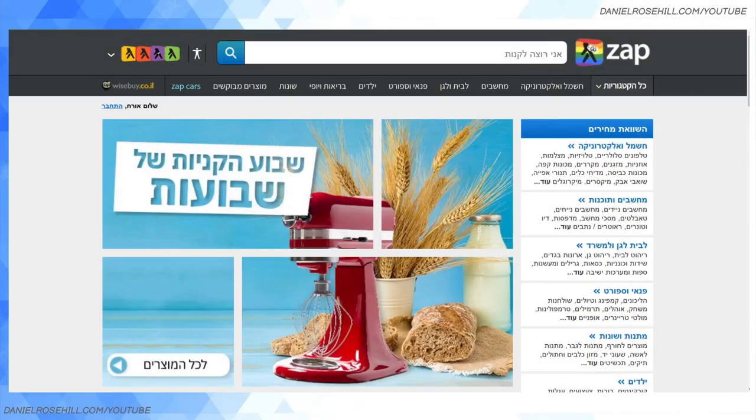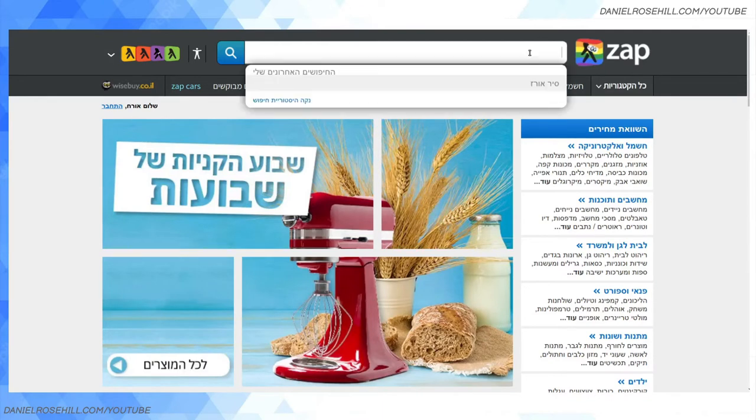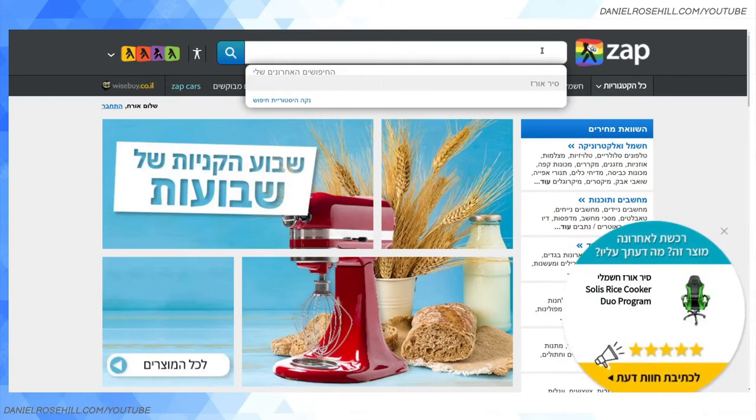Hi guys, welcome back to my YouTube channel. Daniel Rosa here. I thought I'd do a video today on the Israeli website called Zap. It's a price comparison website, and this is part of my YouTube playlist called 'Living in Israel,' intended for people like my wife's relative who have just moved to Israel. I'm gradually sharing all the knowledge I've picked up over seven years living here, which becomes second nature but for newcomers it's a whole new world.